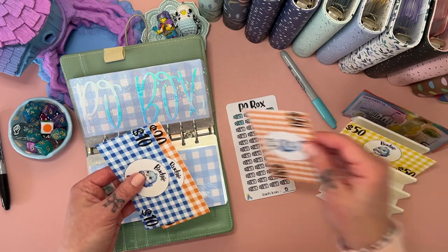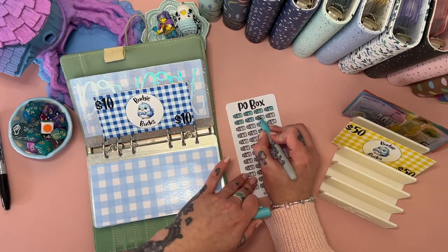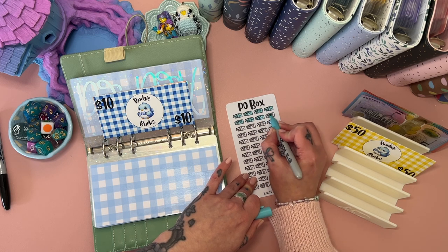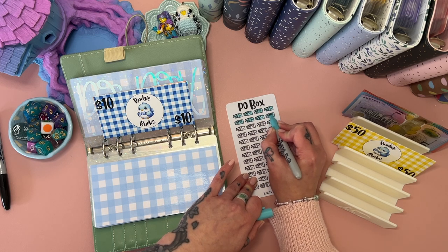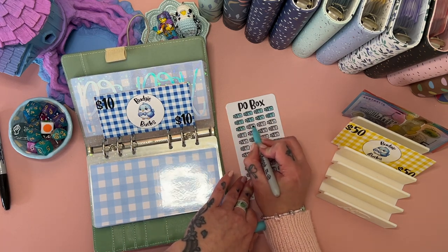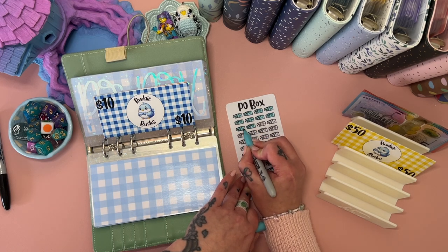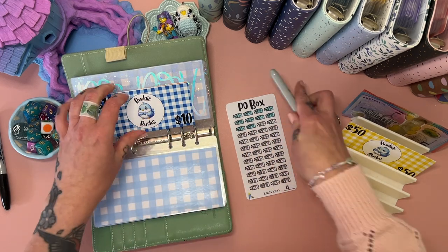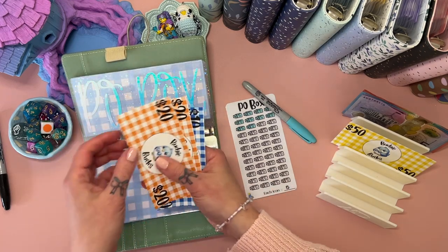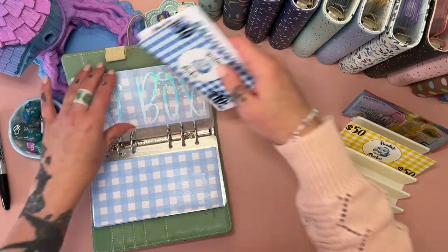PO Box is getting an extra $20, so we can color in a few of these. I actually haven't been to check it in ages, so I should do that. This one is due at the end of February or start of March, so I need to step it up a little bit. It now has $50 in there.